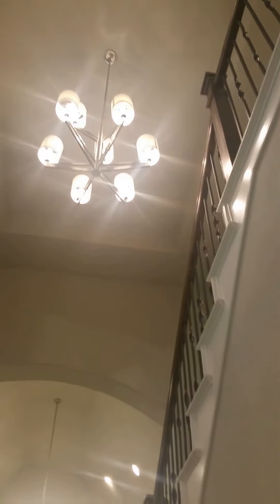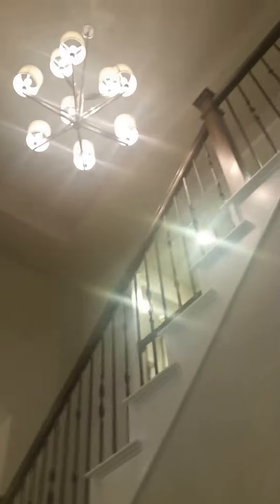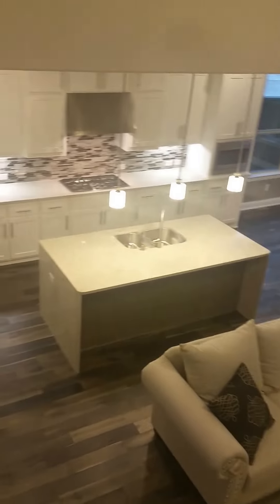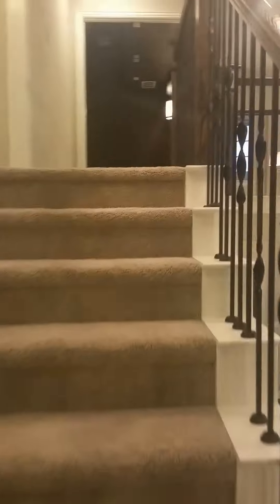From here you can see the study and dining below. You've got the nice ceiling work up there and wrought iron railings. Looking down into the living area. There's a living area there and a home theater there.